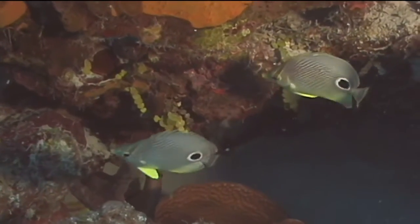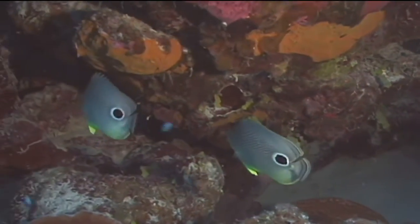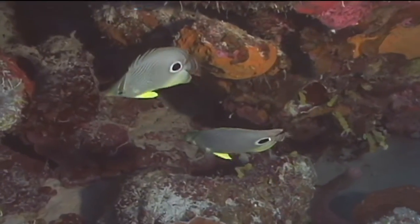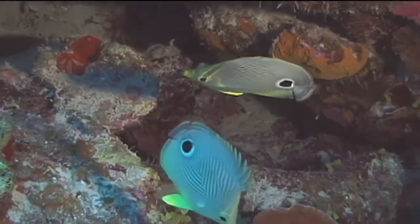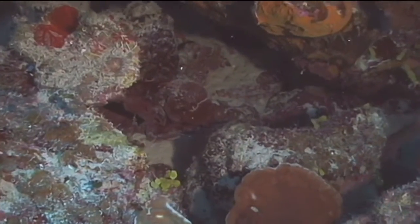The marking that gives this fish its name, however, is the dark spot, ringed in white, on its back near the base of its tail. This marking is called a false eye spot, because it may appear to some predators as the fish's eye, which will confuse the predator as to which direction the four-eyed butterfly fish will flee.